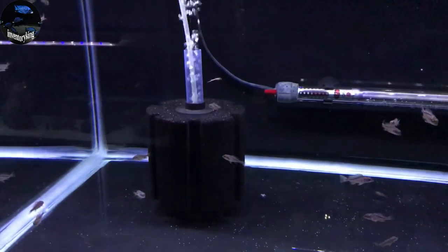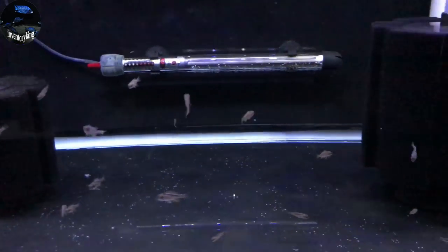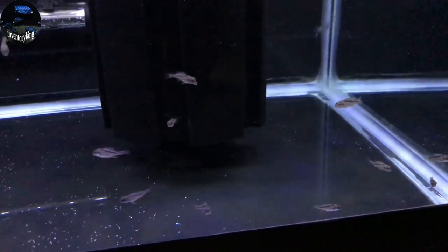This is the middle 40-gallon breeder with my first batch of bukonodo fry. As you can see, these ones are bigger than the ones I showed you before.